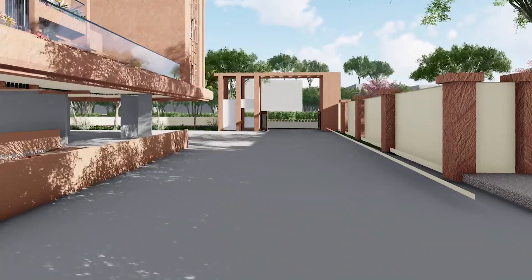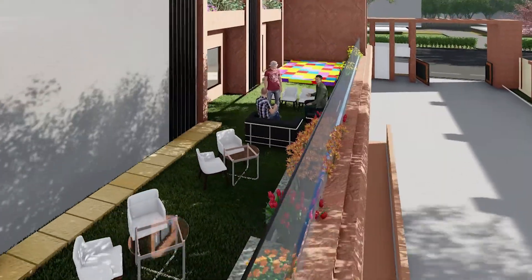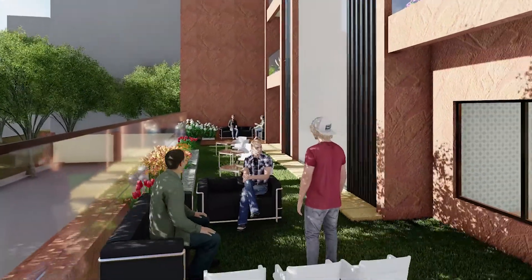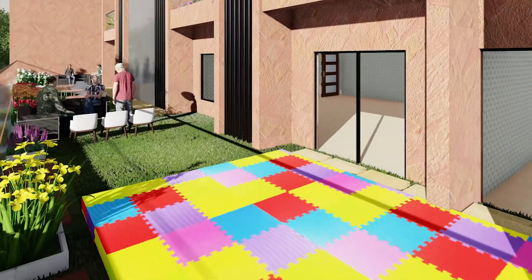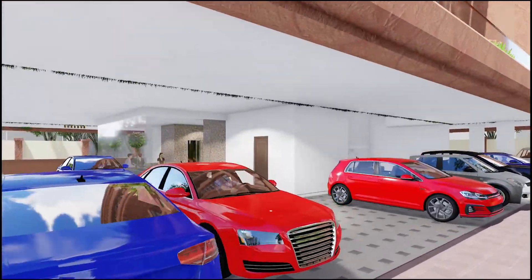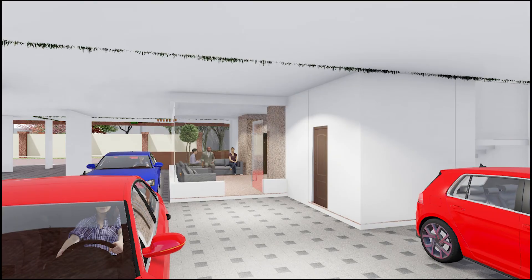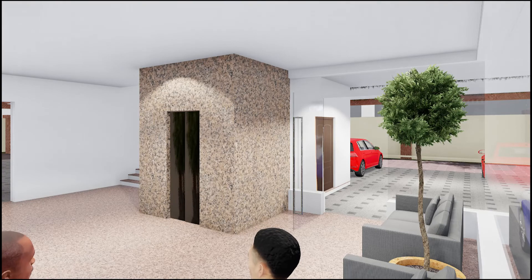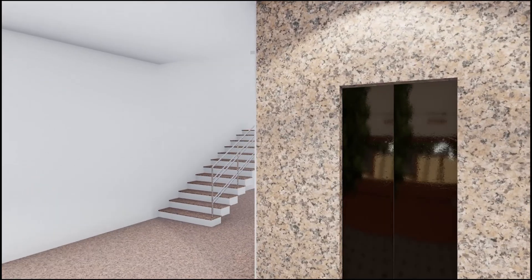Wide driveways make the movement of vehicles very convenient. A park is provided on the ground floor, and the complex has a ramp to access parking in the basement. As we enter the gate, parking is provided in the stilt and the basement. The entrance lobby is neatly done with huge glass facades and has a waiting area for visitors.